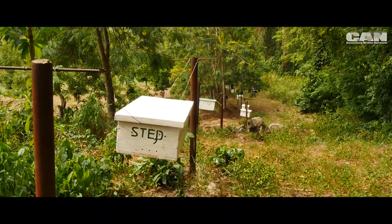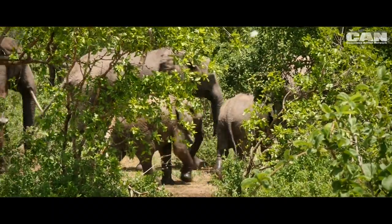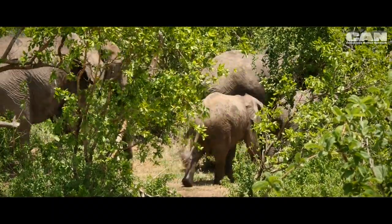Elephants avoid bees. So if they learn to associate a beehive with bees, then even just seeing a beehive might be enough to keep them away.